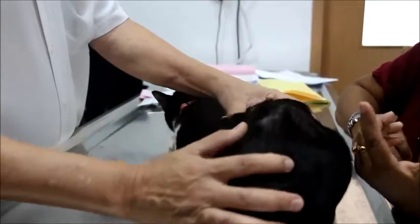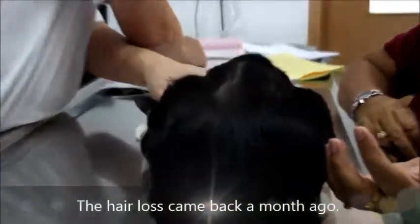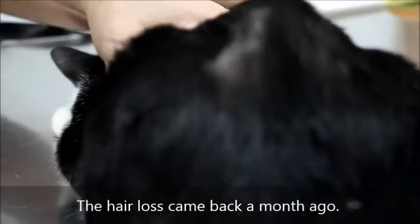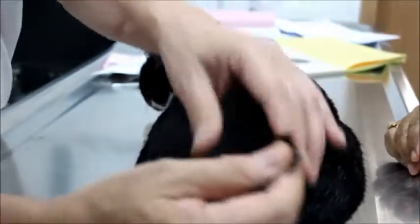The hair loss started again a few weeks ago. Is the cat licking or biting it? No biting. Is it very itchy? The owner has no idea.